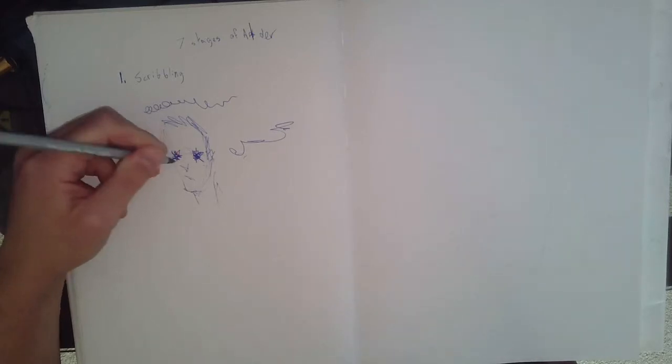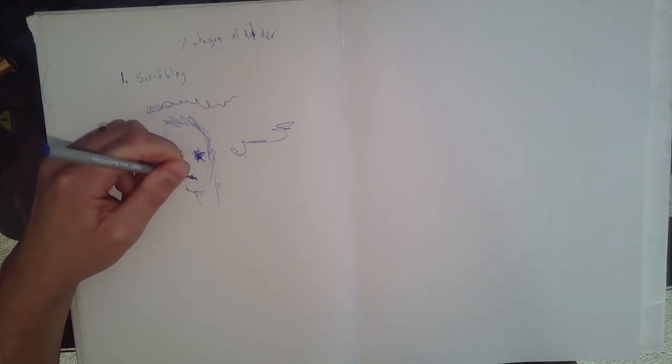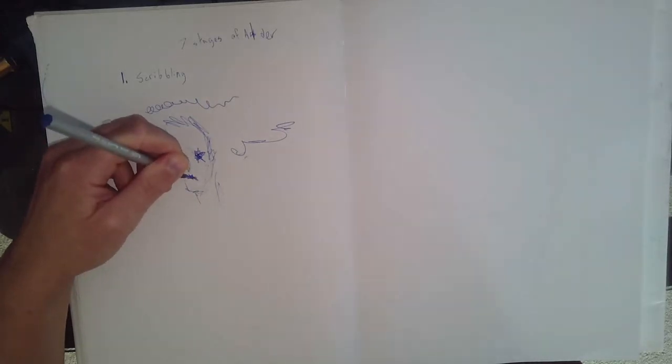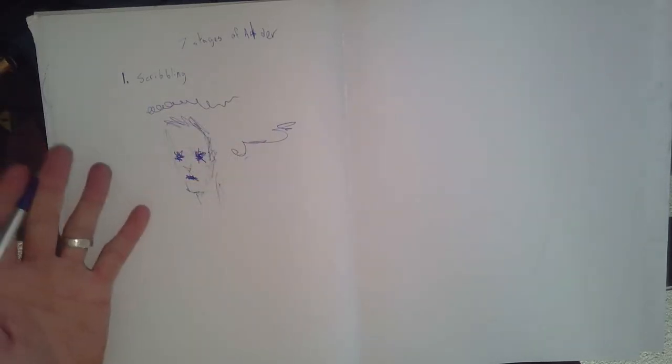It's important to understand that kids basically can't learn art while they're in the scribbling stage. You can't tell them this is how we draw what we're looking at, because they don't have the connection between their brain and their hands necessary to do that sort of work.